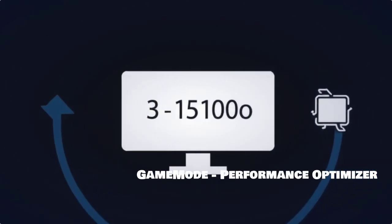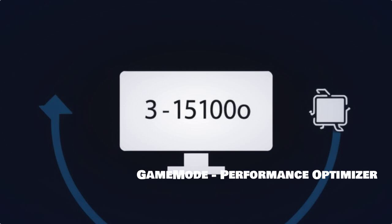Last but not least is Game Mode, a tool designed to optimize your gaming performance. It improves system resource allocation to ensure your games run smoothly, giving you the best possible experience without unnecessary lag.